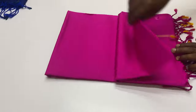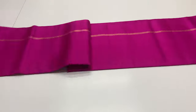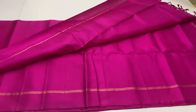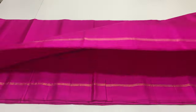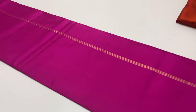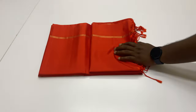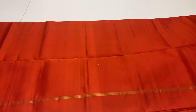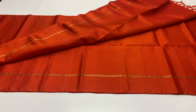This sari is ₹4,500. Same pattern for the next sari. Next sari is ₹4,500. This sari is ₹6,500. We will also show you ₹5,500 range.